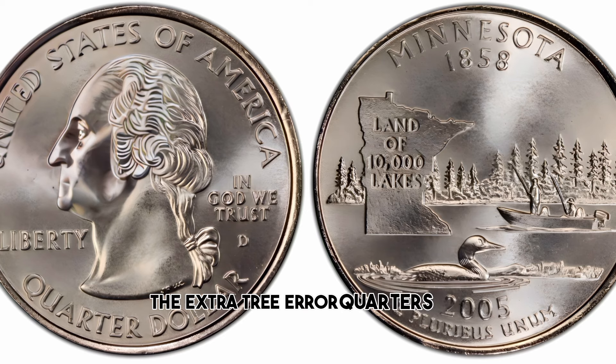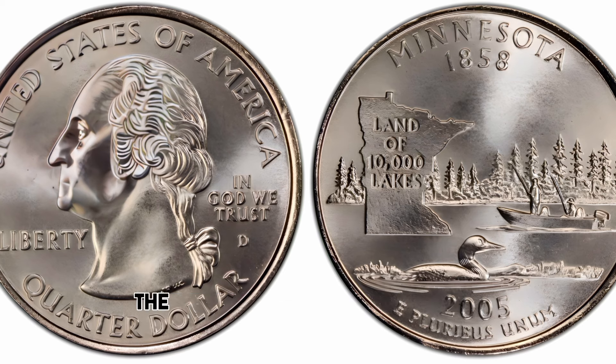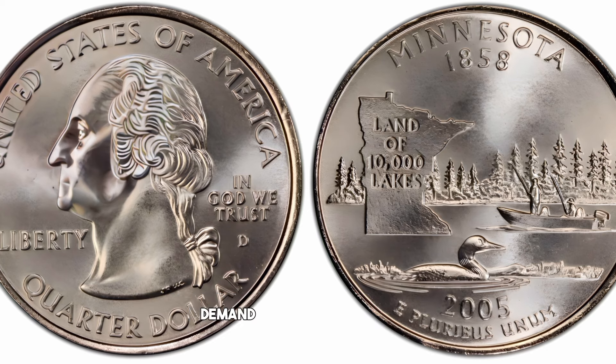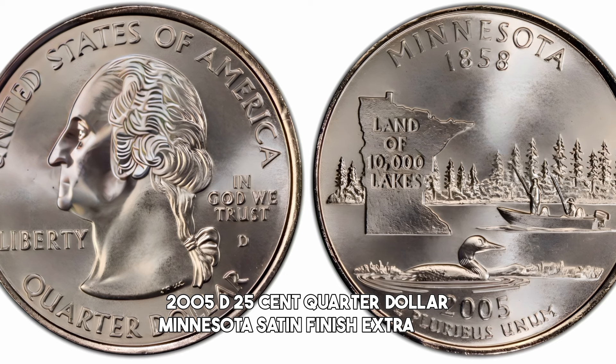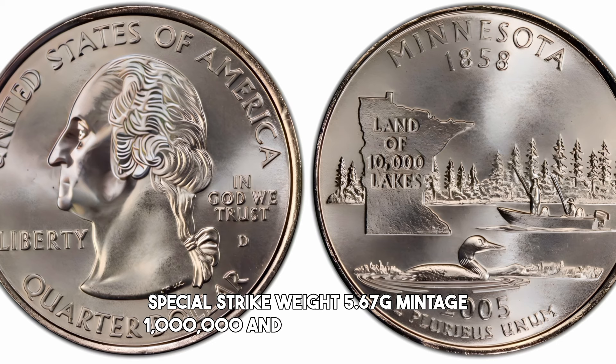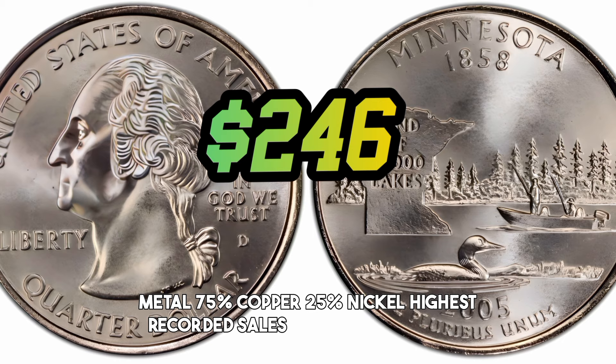The Extra Tree Error quarters are quite rare and can be worth more than the face value of the quarter. The value can vary greatly depending on the condition of the coin and the demand from collectors. 2005 D 25-Cent Quarter Dollar Minnesota Satin Finish Extra Tree Special Strike: weight 5.67 grams, mintage 1,160,000, minted in Denver, metal composition 75% copper and 25% nickel, highest recorded sale $246 at Special Pro 68.